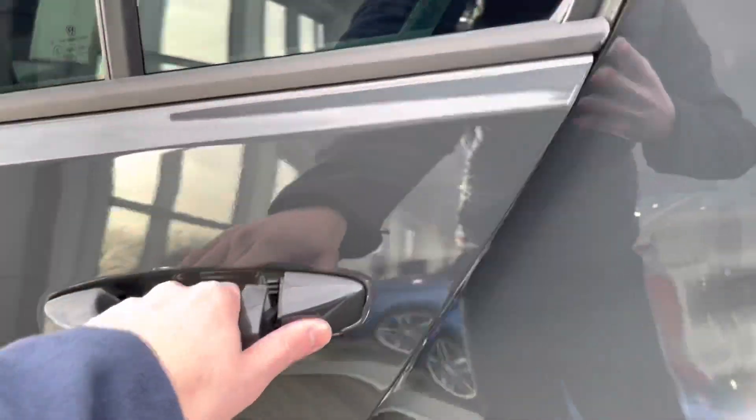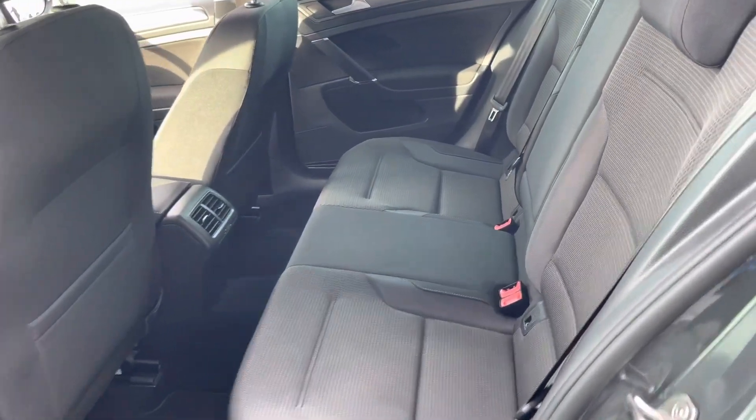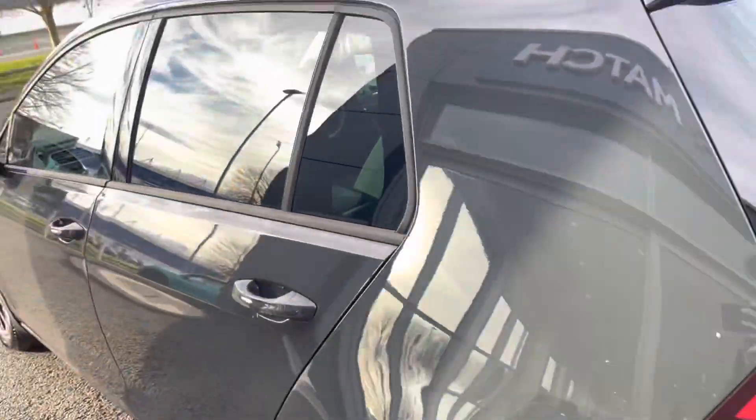Moving around to the interior, you'll find the full cloth upholstery which is extremely comfortable and gives you a lot of space in the rear. We've also got a nice armrest and adjustable cup holder combination in the middle, along with isofix mounting points for children's seats if you need to use them.